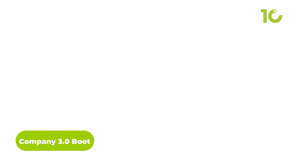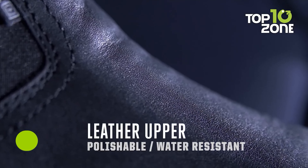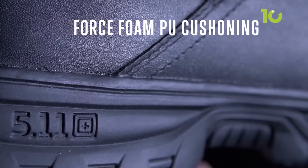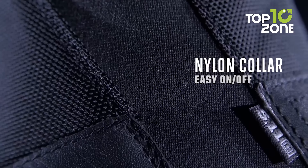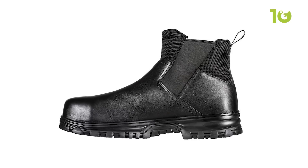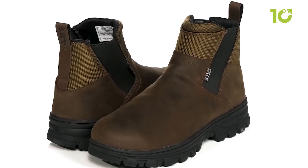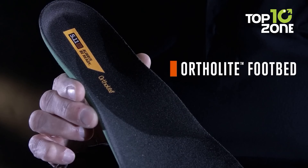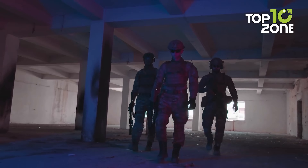Company 3.0 is the ultimate tactical footwear for those who need to be quick on their feet. The water-resistant leather upper keeps your feet dry and comfortable, while the slip and oil-resistant outsole gives you the traction needed to navigate any terrain. The force and foam cushioning will keep your feet comfortable all day long. With an improved slip-on fit and sleek design, plus the Ortholite footbed providing all-day comfort, the Company 3.0 boot has got your feet covered.